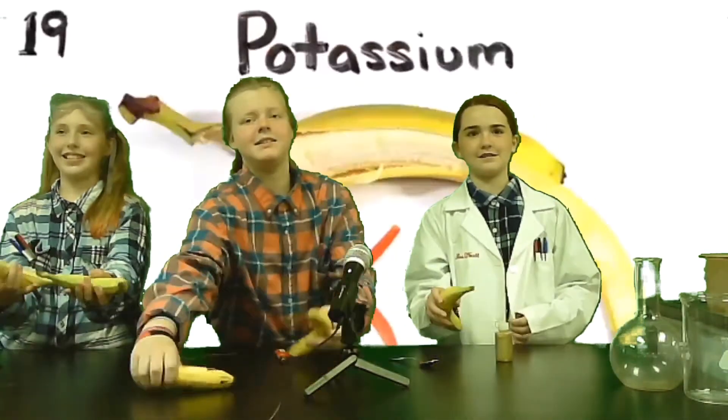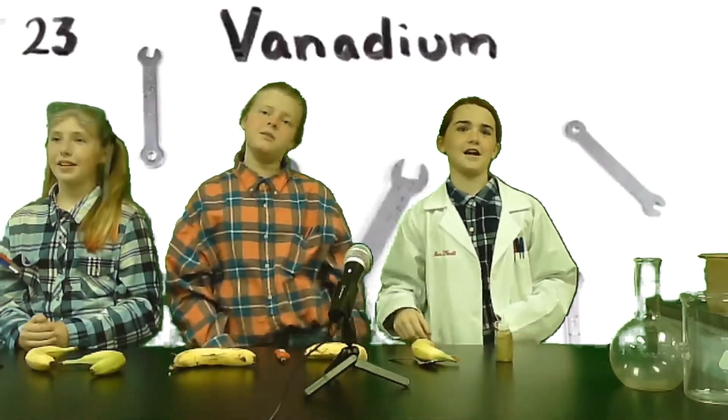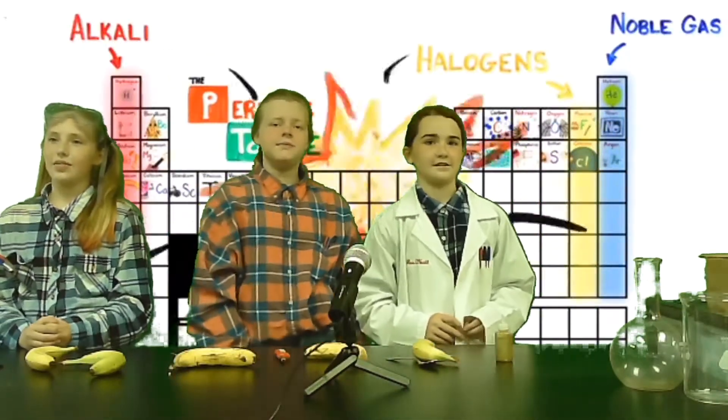Potassium, calcium, sodium, titanium, palladium, chromium, and manganese. This is the Periodic Table, noble gases stable, halogens and highly reactive rest in one.